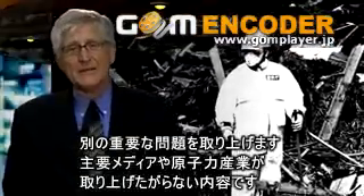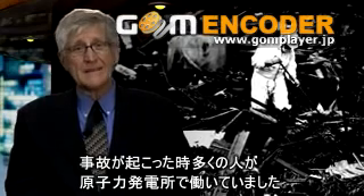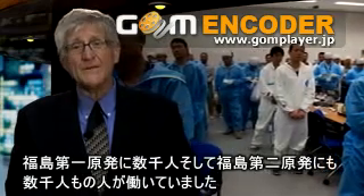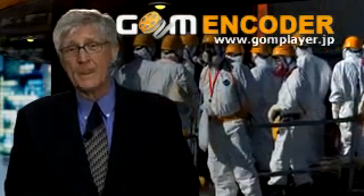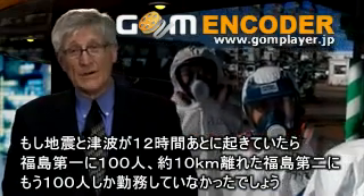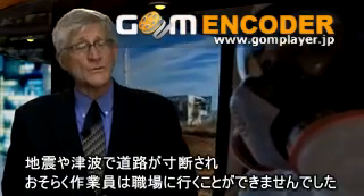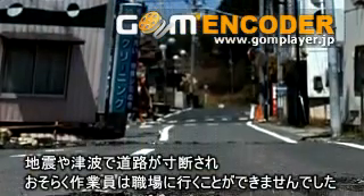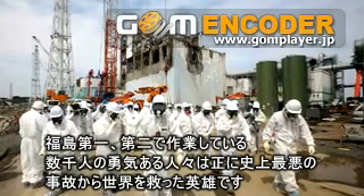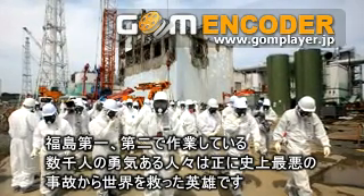There's another piece to this puzzle that the mainstream media and the nuclear industry don't want to talk about. This accident occurred when everyone was already on the site — there were a thousand people working at Fukushima Daiichi and another thousand people working at Fukushima Daini. Had the earthquake and the ensuing tsunami occurred 12 hours later, there would have been a hundred people at each site. The roads would have been destroyed, and the people could not have returned to work. It was through Herculean efforts by a thousand heroes at both of those sites that rescued the world from a more serious accident than the one we already experienced.